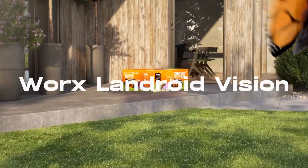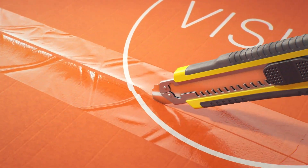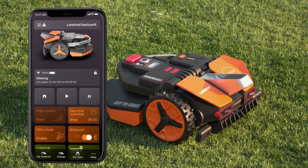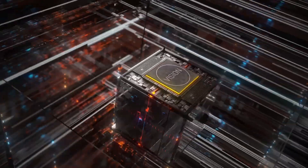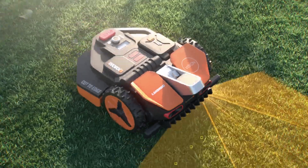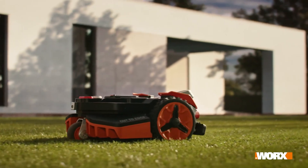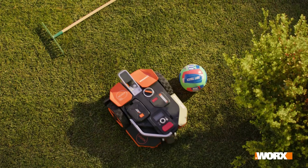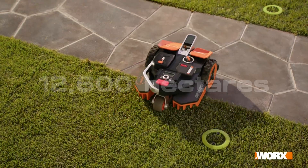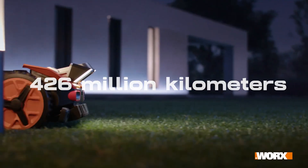WORX Landroid Vision — step aside, ordinary robot mowers. The WORX Landroid Vision takes lawn care to a new level. This black and orange marvel isn't just another mower; it's cleverly equipped with AI technology for grass-cutting precision. With its pre-trained intelligence, all you need to do is push a button and watch it work its magic. Impressively, these robots have already mowed over 12,600 hectares and covered an astounding 426 million kilometers.